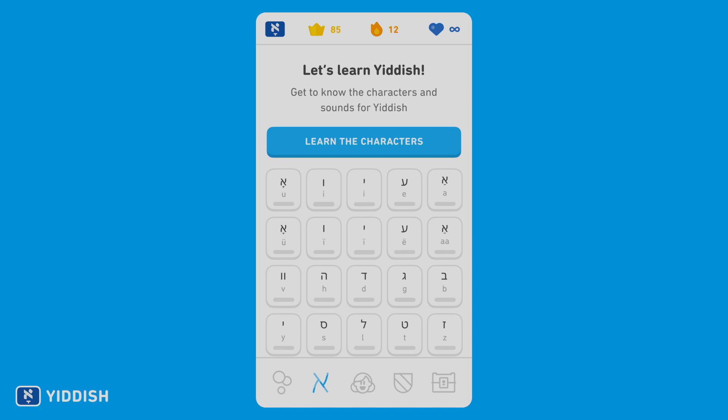I also have good news for learners in one of our newest courses, Yiddish. Like Arabic and Hebrew, Yiddish is also read right to left. The Yiddish writing system is related to Hebrew's, but unlike Hebrew, the markings for vowels are typically written — except in words of Hebrew origin. This can be confusing to newcomers to the language, but fortunately our Yiddish course will have you covered.